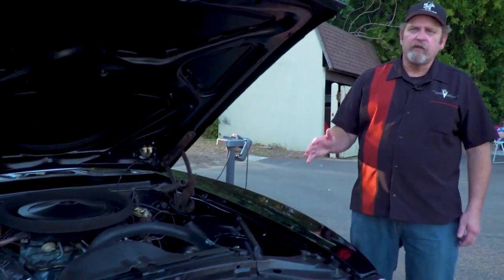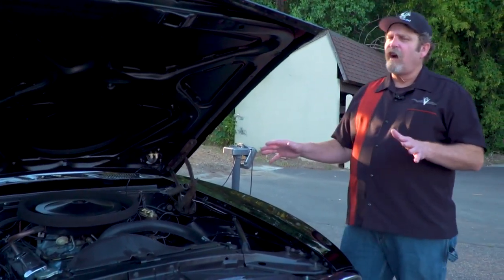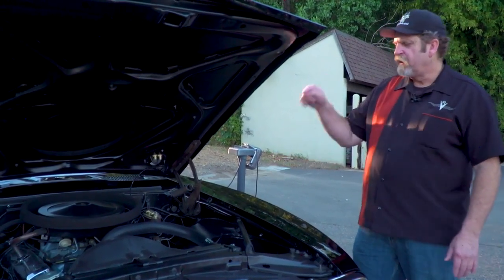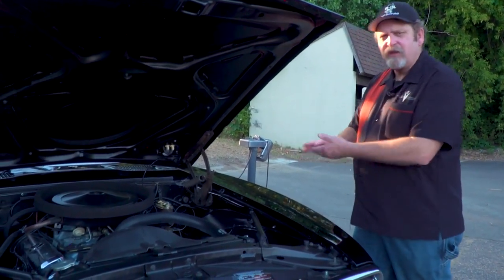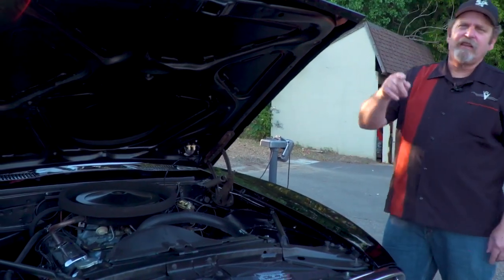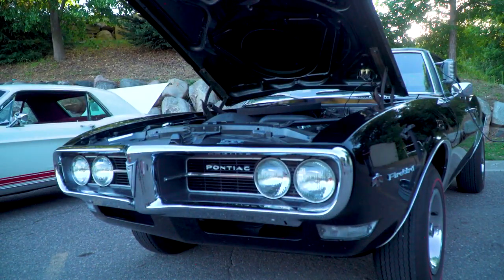When you look at a lot of performance cars at car shows, what they are isn't necessarily what they began life as. But the great thing about this car is it's got its original body, engine, transmission — all the parts are 100% as it came with. That's almost like a needle in a haystack nowadays. Hard to find. If you get a chance, check out Terry Wright's '68 Firebird. It's time well spent.